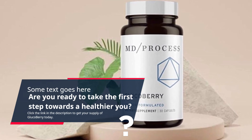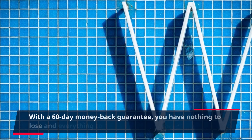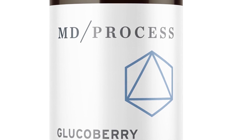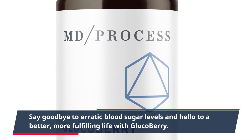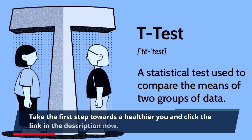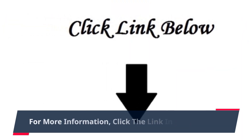Click the link in the description to get your supply of GlucoBerry today. With a 60-day money-back guarantee, you have nothing to lose and everything to gain. Say goodbye to erratic blood sugar levels and hello to a better, more fulfilling life with GlucoBerry. Take the first step towards a healthier you and click the link in the description now.